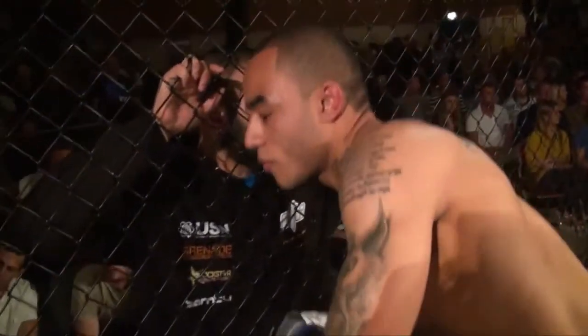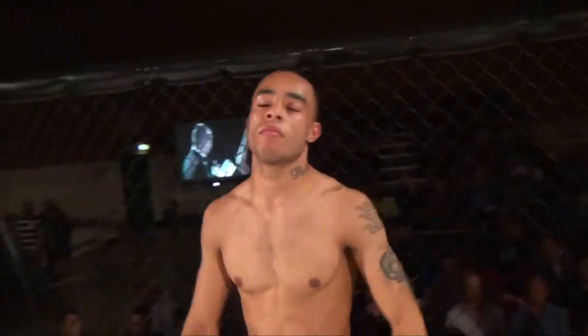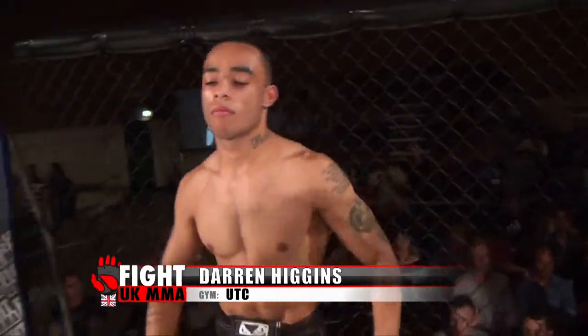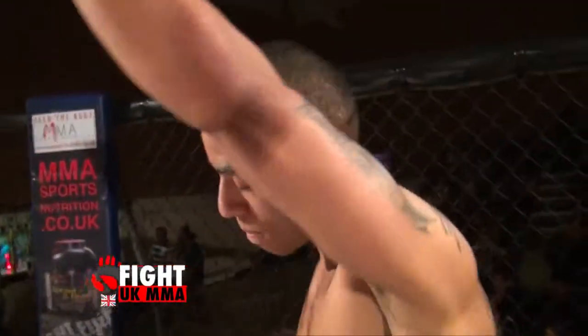Okay ladies and gentlemen, introducing properly, fighting out of the blue corner, he hails from Birmingham, he's 24 years old, stands 5 feet 7 inches tall and weighed in at 65 kilos. He fights out of UTC and tonight is his debut in the cage. Let's hear it for Darren Higgins and his opponent.